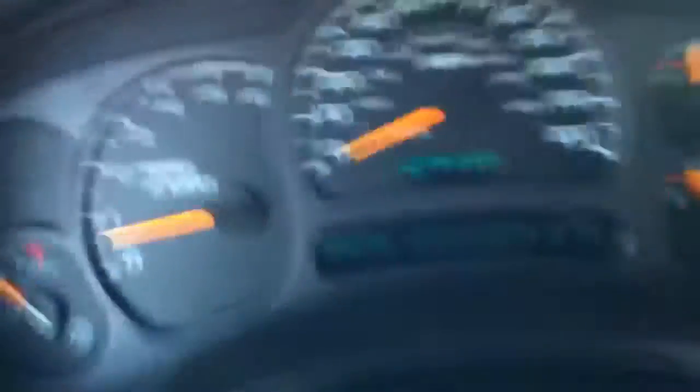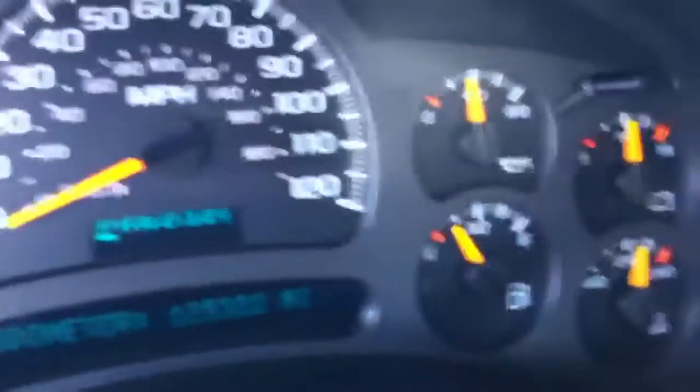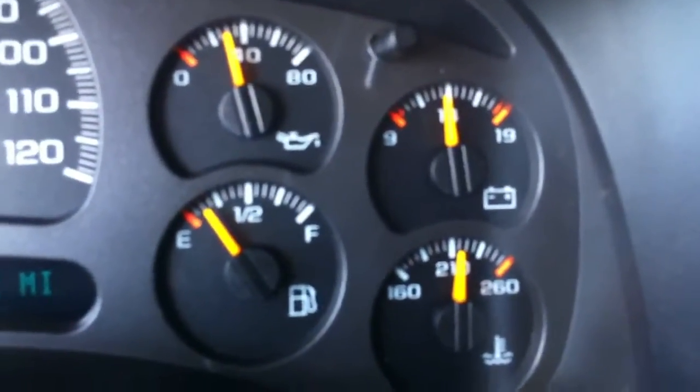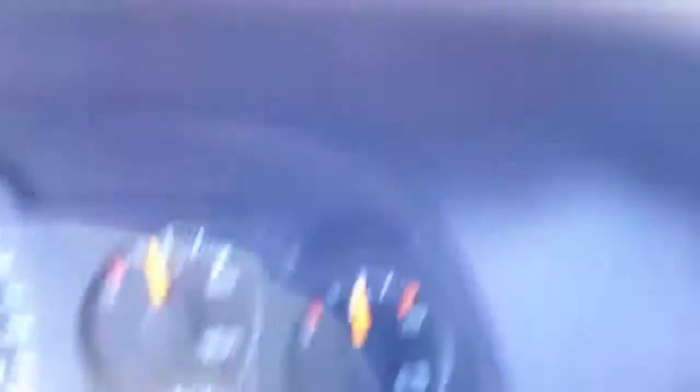Let me get you to the miles. Here's your miles: 125,300 miles. It's been running for about four hours. We let it run a long time just to make sure we don't have any overheating, leaking, or anything — and it's just been sitting there. Perfect.